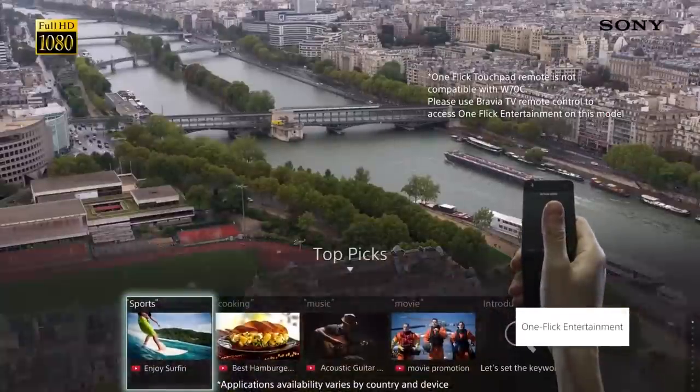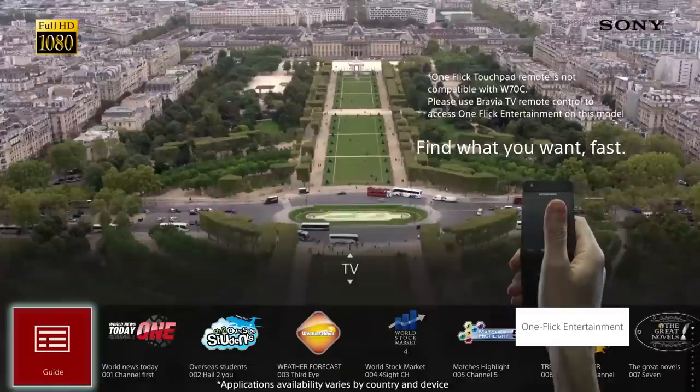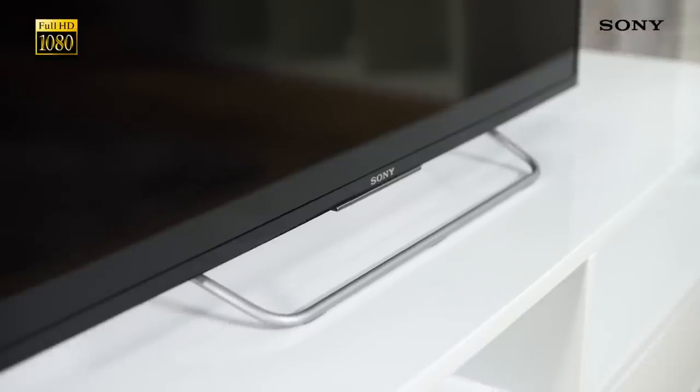This is made even faster by what we call One Flick Entertainment, which lets you browse content on the TV even faster. So if there's a TV show, movie or even a YouTube video that you really want to watch, it's never more than a few seconds away.